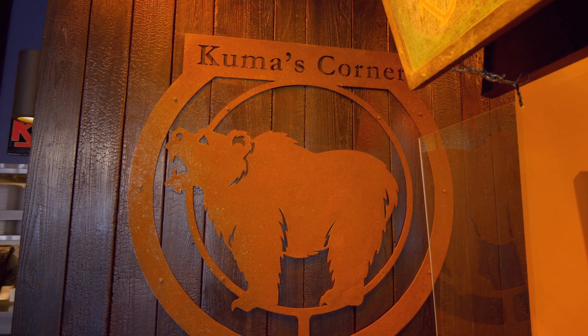What is a Kuma? Like, I never heard that word before. Kuma means bear in Japanese, and my brother had an Akita named Kuma. He originally named the restaurant Raven's Corner, but there's another Raven's Bar on Clark Street. So he got a cease and desist and changed it to his dog's name — Kuma.